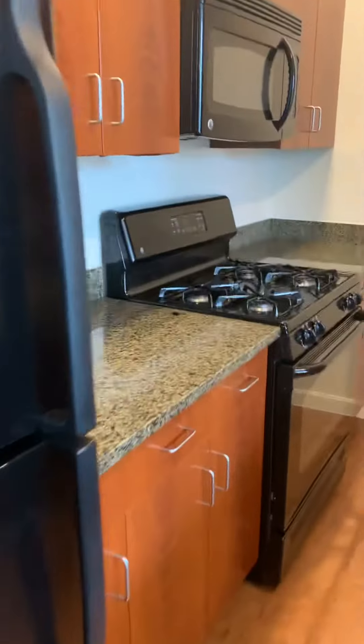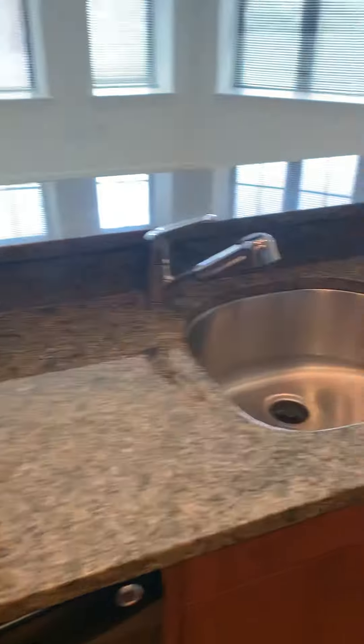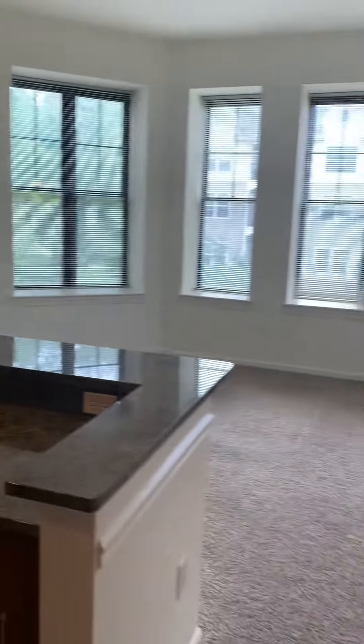Here's the kitchen — plenty of cabinet space, beautiful countertops, large sink, great view, and we have a full-size washer and dryer.